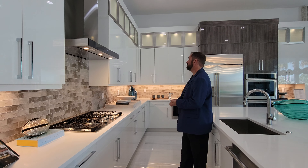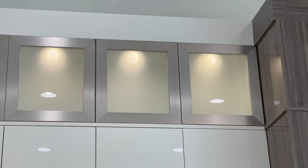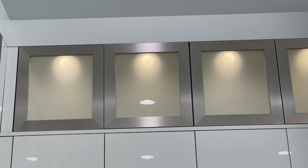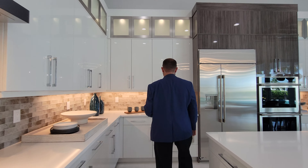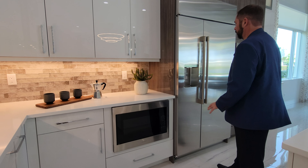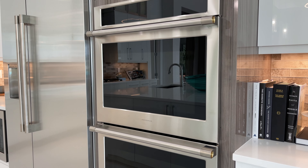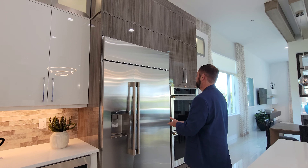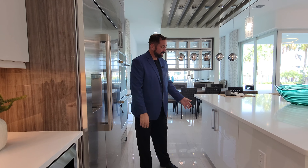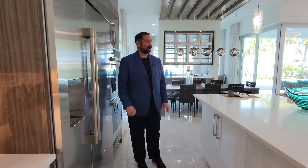The cabinets are gloss white with chrome hardware throughout, and looking up high there's stainless steel with frosted glass and LED lights. Near the appliances, the cabinets shift to a gray wood glossy shade that really makes the refrigerator and double oven pop. The appliances are all Monogram — microwave, refrigerator, and double oven. Everything in the center island is soft-close, with plenty of storage.